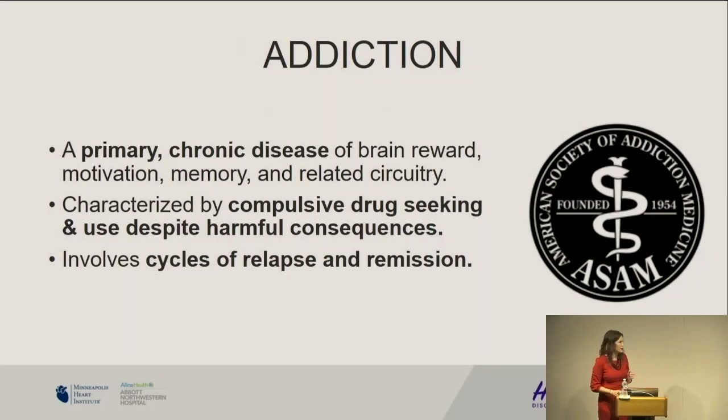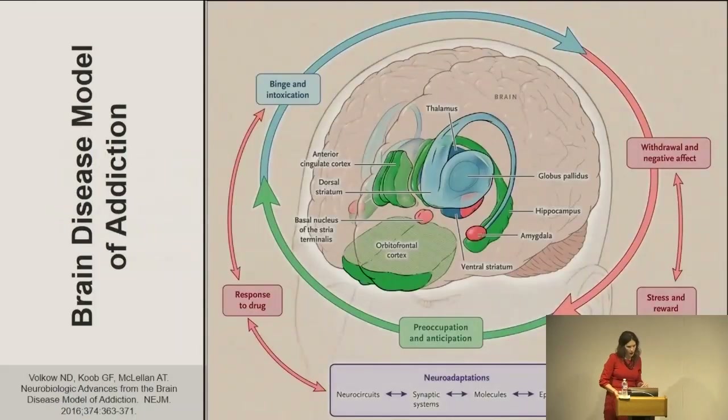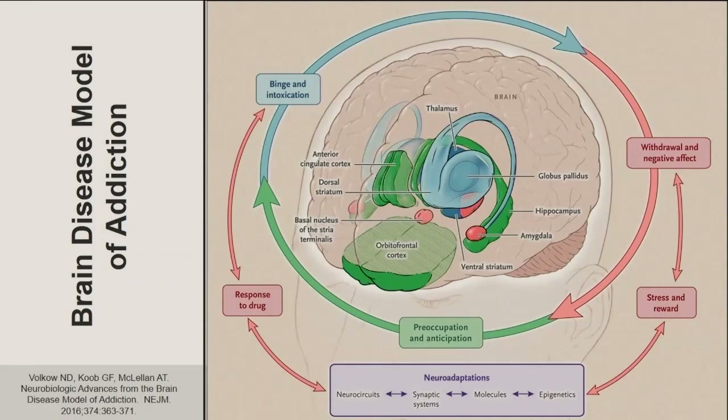Addiction — this is from the American Society of Addiction Medicine — is a primary chronic disease of brain reward, motivation, memory, and circuitry. They talk about the four C's: compulsive drug seeking, harmful consequences, and these cycles of relapse and remission. Nora Volkow, head of the National Institute on Drug Abuse, talks about the brain disease model of addiction — this is an excellent review from the New England Journal in 2016. It's a three-phase cycle: you get your initial binge and intoxication state, which is the reward center of the brain where your dopamine is.